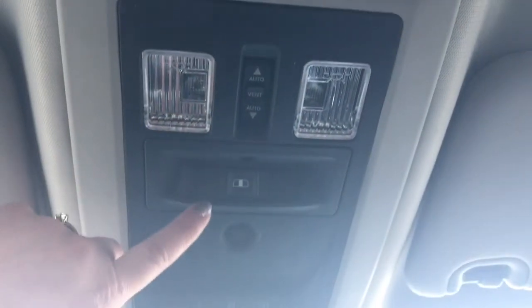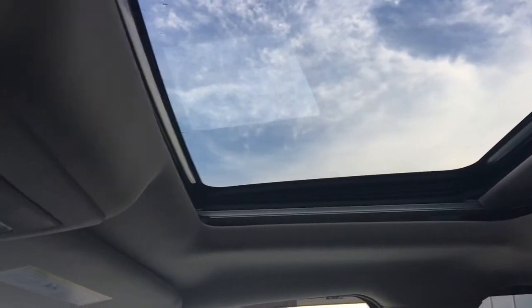Up at the top we have your sunroof, your rear sliding window, and your three garage door openers. Let me give you a quick look at that gorgeous sunroof.